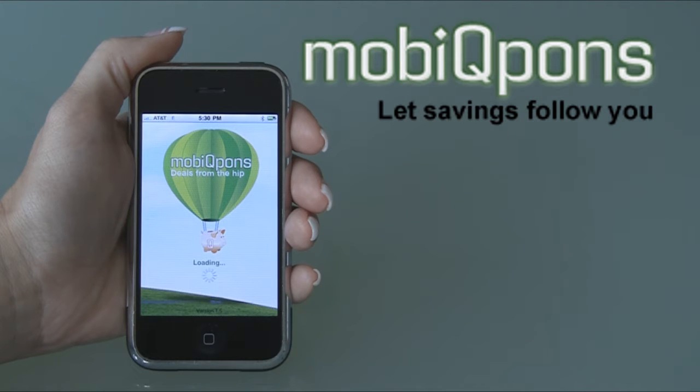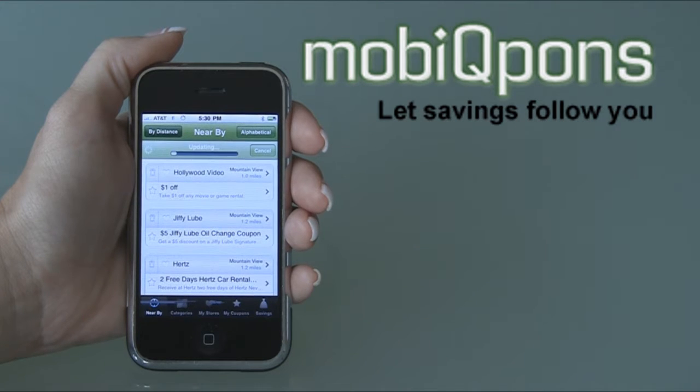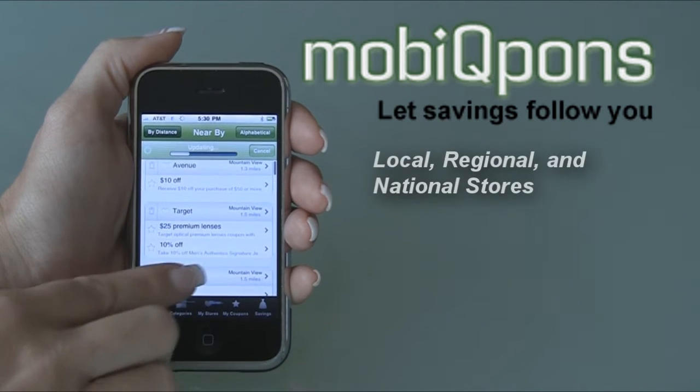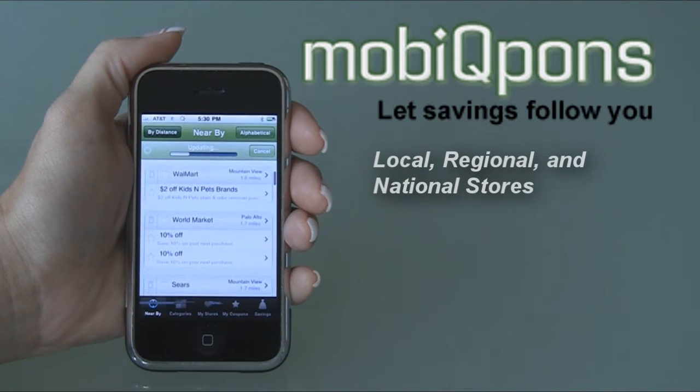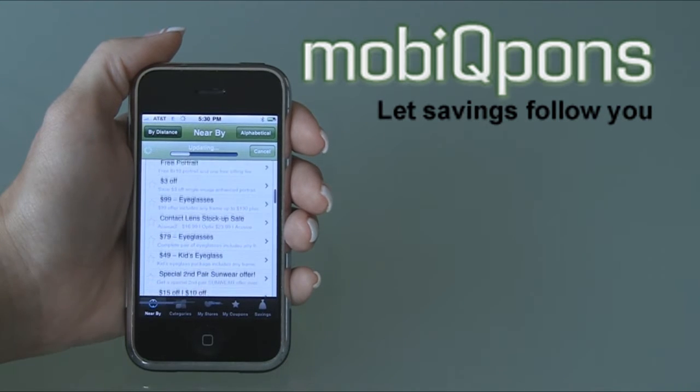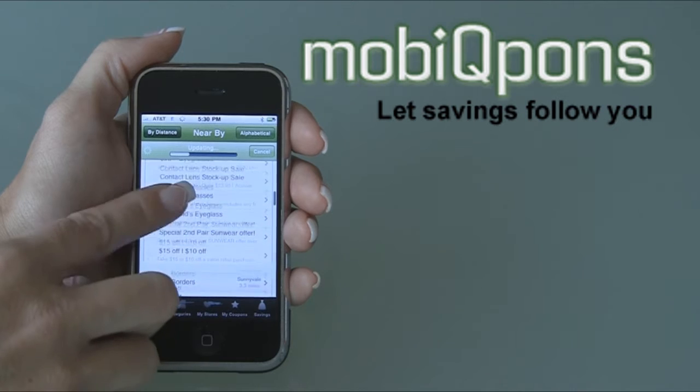MobiCoupons automatically finds all the stores within a 10-mile radius of your location that have offers for you. Simply scroll through the list of offers to find the one that you want to use right now. Although I'm scrolling in this demonstration, you can also locate stores alphabetically. Once you have found an offer that you wish to use,